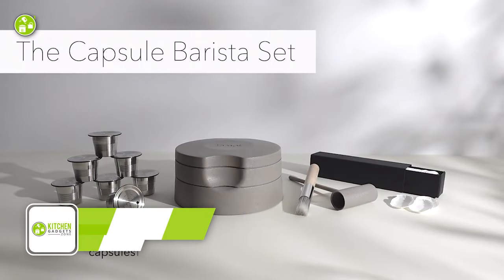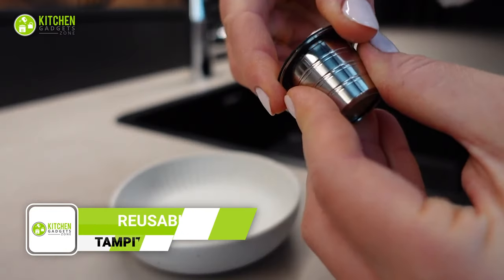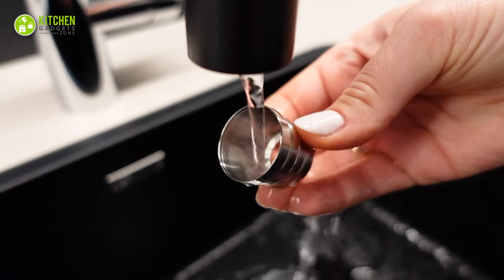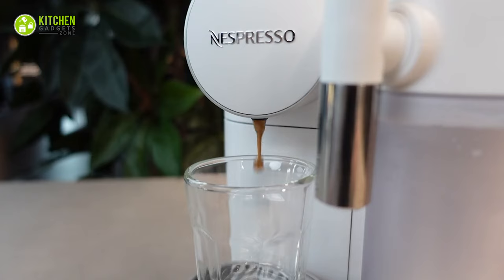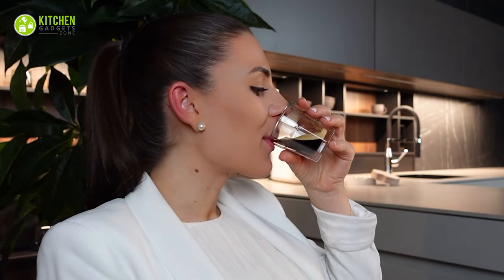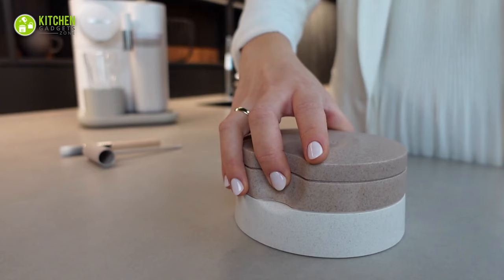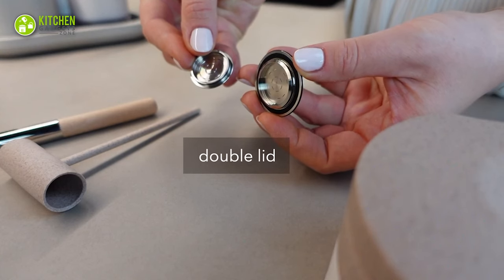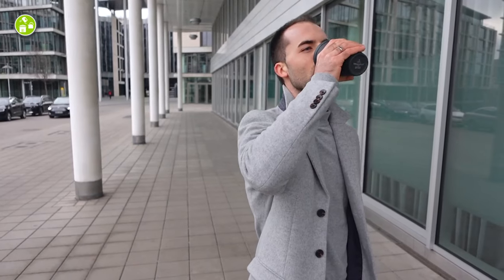Introducing Tampet, the eco-friendly game changer for your Nespresso original machine. Say goodbye to wasteful single-use capsules with reusable ones. With the ability to refill up to seven capsules at once, you can enjoy coffee blends while reducing your carbon footprint. Its stylish design makes it the perfect addition to any kitchen, and its ease of use will have you wondering why you didn't switch to reusable capsules sooner.